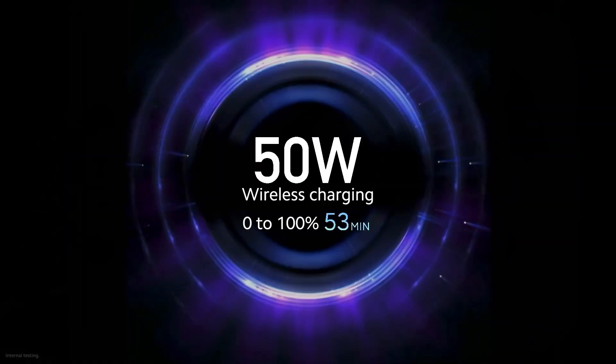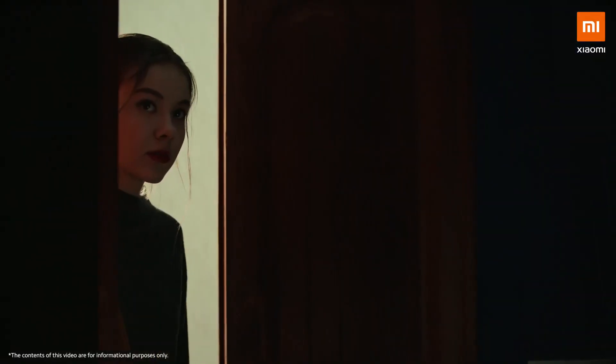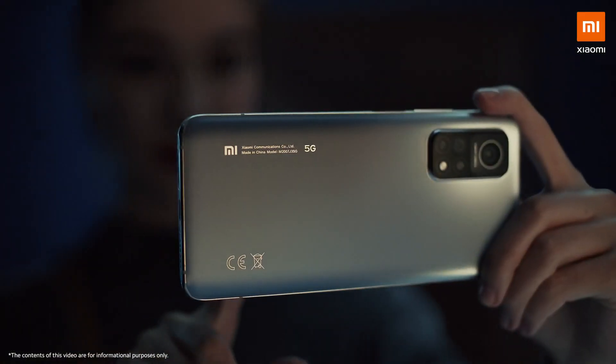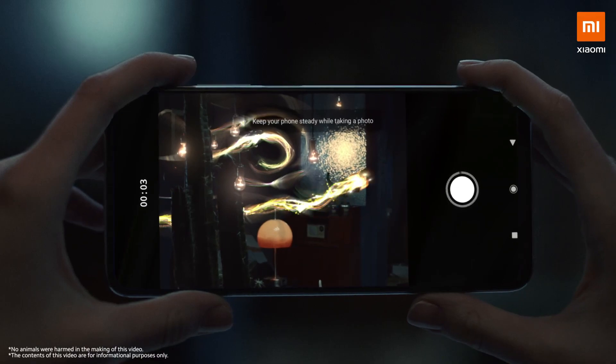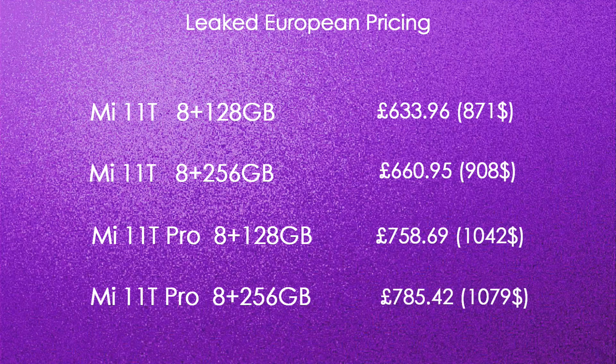The Xiaomi 11T would feature a 4500mAh battery, while the 11T Pro will be equipped with a 5000mAh battery pack. Both models are promised to receive three years of Android OS upgrades and four years of security patches.